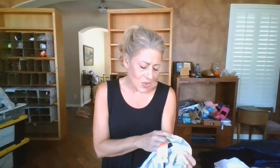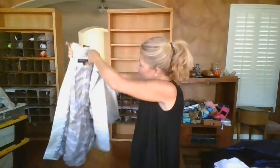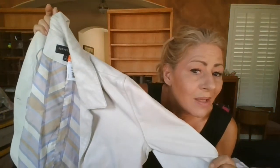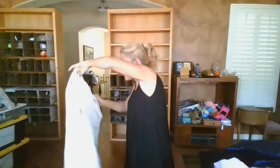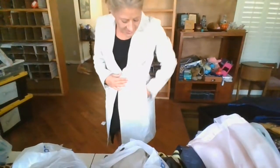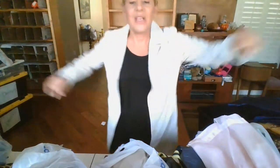This piece is to die for - it's a Call It New York, size small leather jacket in a beautiful coconut color, and white is really big for fall. It's a duster length, though a little too big for me personally. It has slit pockets, nice and long, and it's fully lined. It feels incredible. I think this should do very, very well.